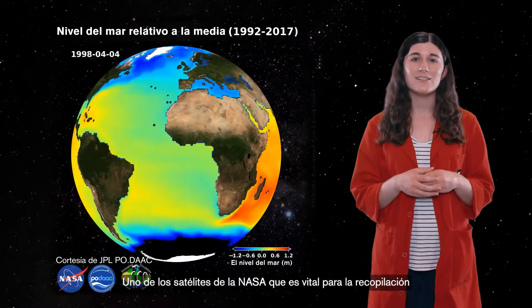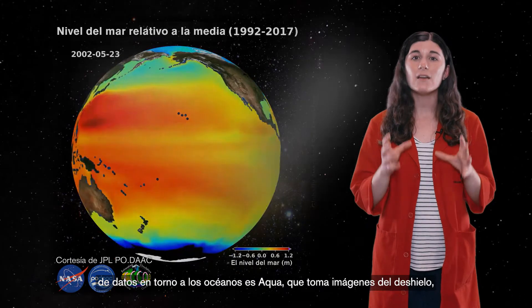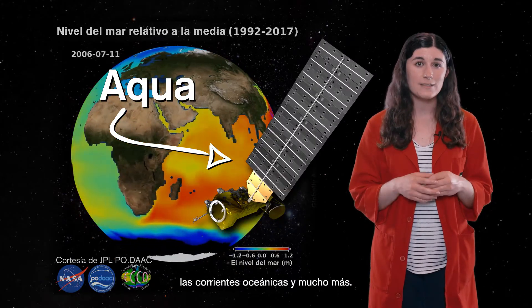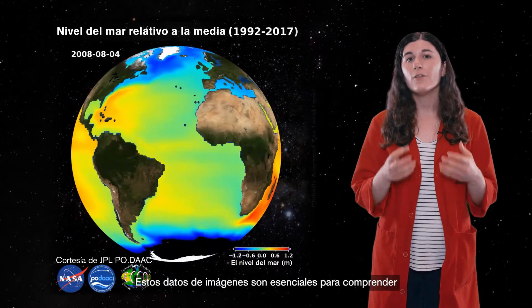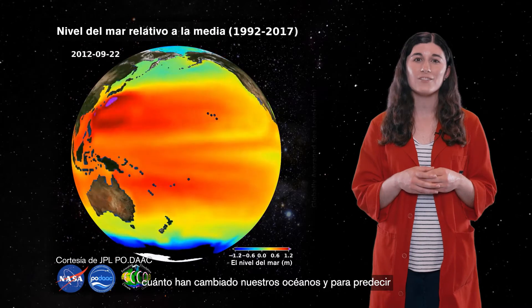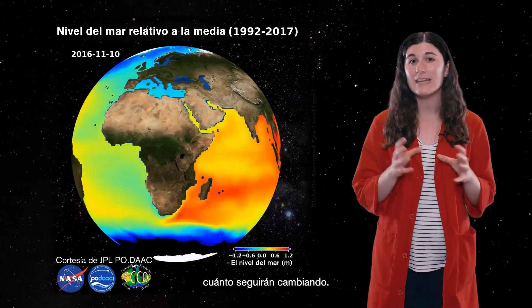One NASA satellite that is vital to data collection around the oceans is AQUA, which images ice melting, ocean currents, and much more. Those imaging data are essential for understanding how much our oceans have changed and for predicting how much oceans will continue to change.